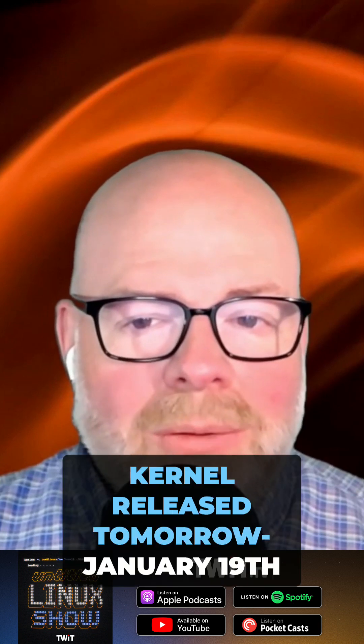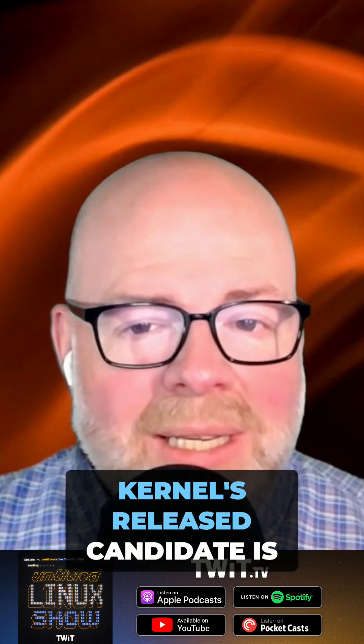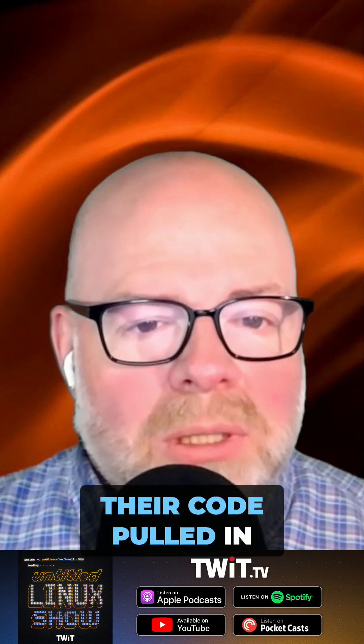It's looking like we're going to have a new kernel release tomorrow, January 19th. As Jonathan said, the 6.13 kernel is expected to be released. When the kernel's release candidate is now deemed stable, the merge window opens for the very next kernel, which is going to be 6.14. People are already queuing up to have their code pulled in during the merge window.